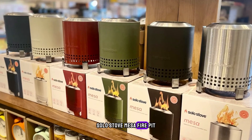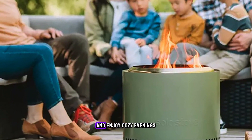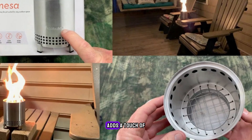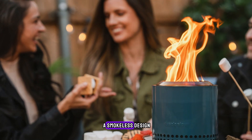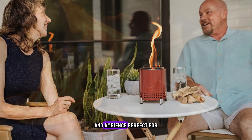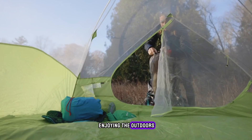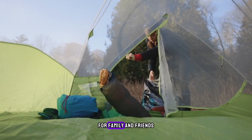Product number 13 is the Solo Stove Mesa Fire Pit. Gather around the Solo Stove Mesa Fire Pit from Costco and enjoy cozy evenings by the fire. With its sleek and modern design, this fire pit adds a touch of elegance to any outdoor space. Featuring efficient airflow and a smokeless design, it creates a mesmerizing flame that radiates warmth and ambiance. Perfect for roasting marshmallows, telling stories, or simply enjoying the outdoors.